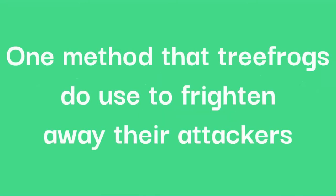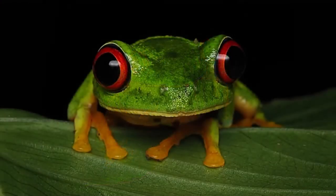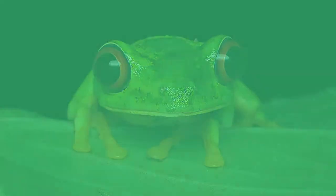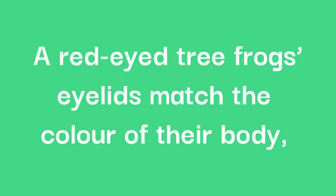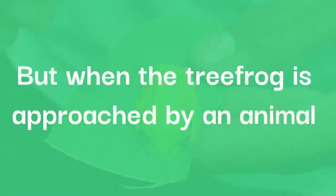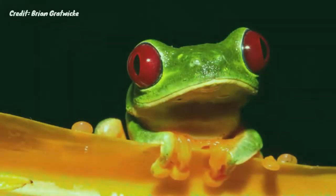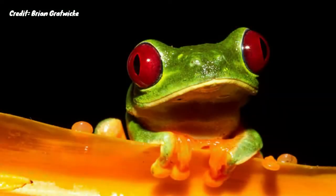One method that tree frogs do use to frighten away their attackers are their bright red eyes. These are not just beautiful features to attract mates, but they have a scary side. A red-eyed tree frog's eyelids match the colour of their body, which is a lime green colour, which an unsuspecting predator might assume to be a tasty snack, as even the colourful patterns on the sides of their body are hidden by its back legs during sleep.